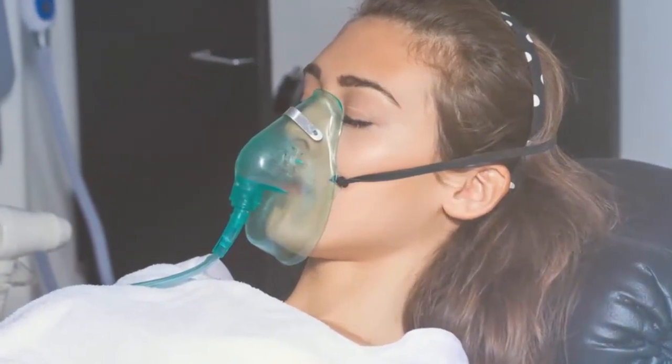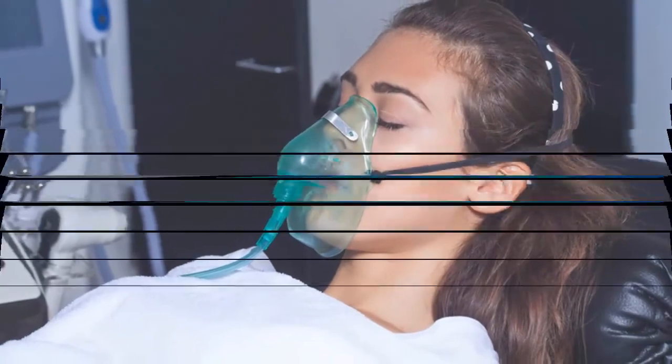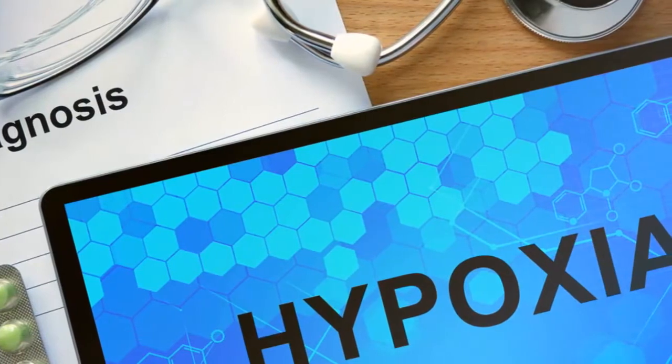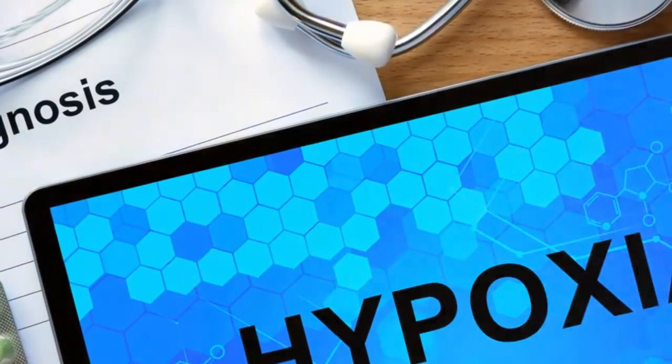This can occur suddenly as a result of taking certain medications or having an asthma attack, or develop over time due to heart problems or lung diseases like chronic obstructive pulmonary disorder (COPD) and emphysema. Although symptoms of hypoxia often vary from person to person, the following are the five most common ones to be aware of.